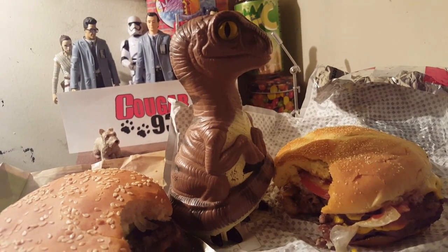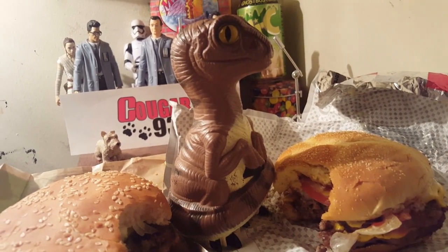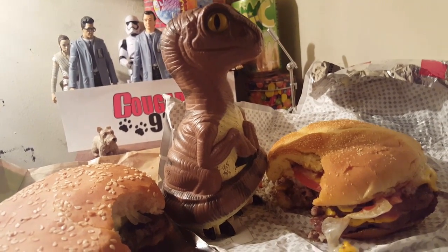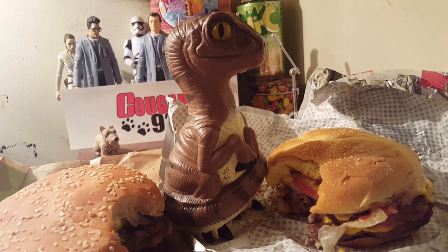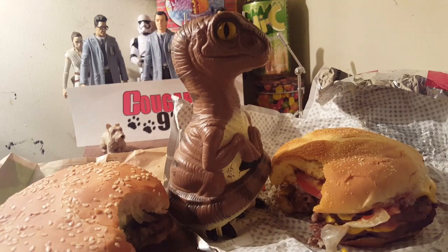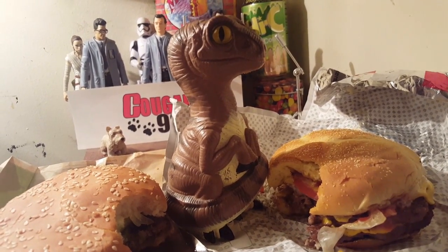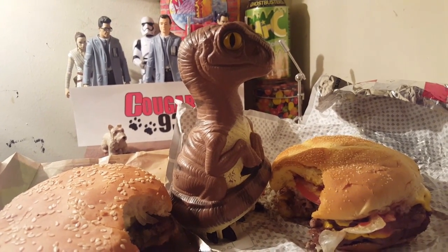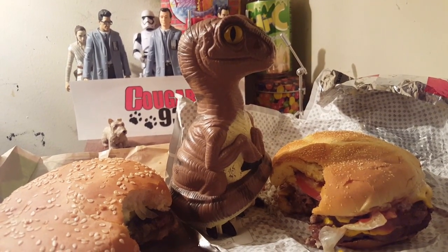Bob very much likes and very much recommends both of them. Again, this is just one Raptor's opinion of two really good sandwiches. You may have a different opinion and that is fine. If you do have a question or comment for Bob, please let me know in the comments below. And if there is a place you would like to see Bob go in the future, also feel free to let me know. Thank you for watching. Bye!